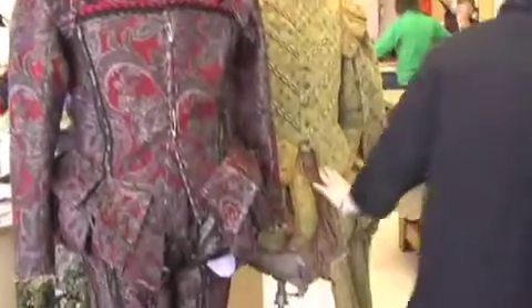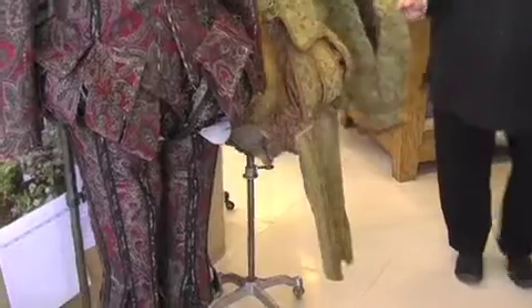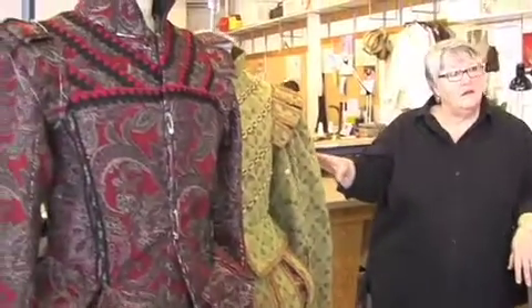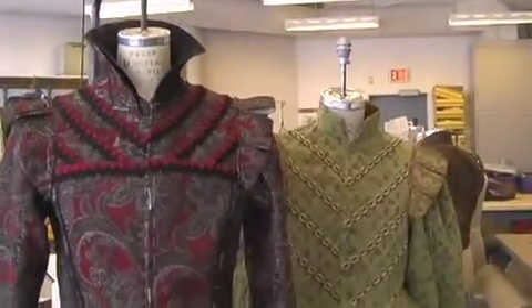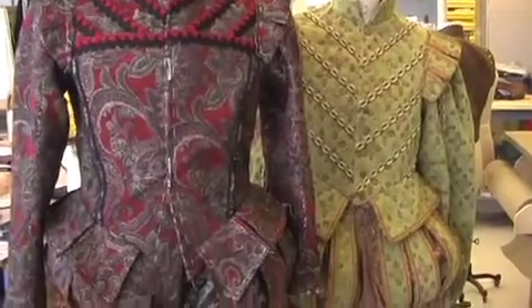This is Lucentio, played by Jeff Lilico, and this is the costume he shares with Ben Carlson as Tranio — they will actually undress on stage. It's a very interesting challenge: a very wealthy young man comes to a strange city and proposes that he disguise himself as his servant, and his servant disguise himself as him, so they have to change clothes on stage. They're different sizes, these two actors, so it's been a real challenge to make that work in a way that doesn't take 12 hours, and is comic and believable.